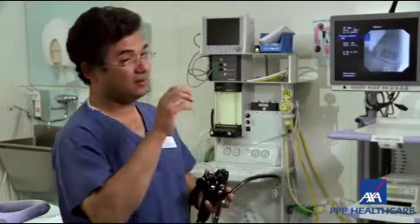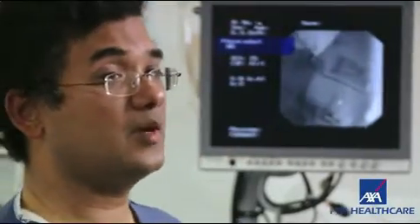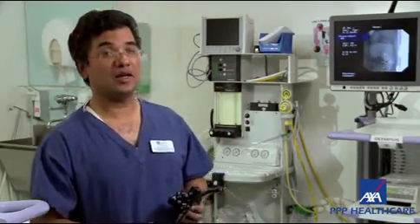We can actually zoom in if we see something which is worrying. Sometimes we may have to treat certain problems in the stomach — bleeding points for example — with special instruments like lasers, and this helps us to actually do that.